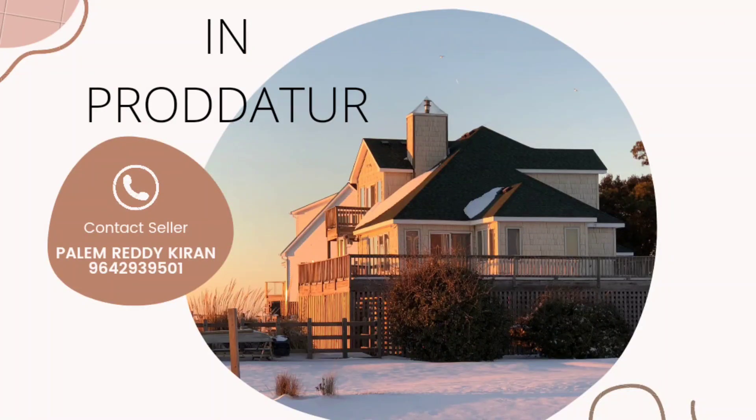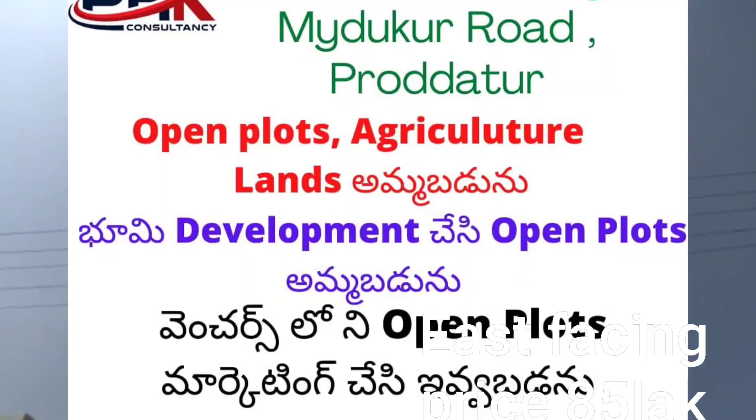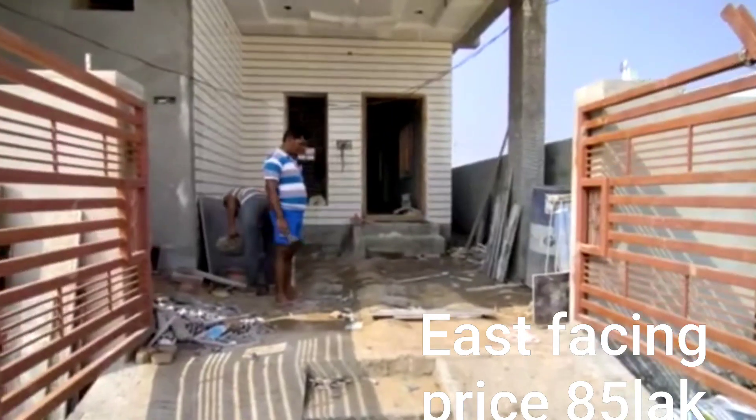Hi, Hello, Namaste Friends. My name is Real Estate Channel. Today, I am going to show you an east-facing double-bedroom house.